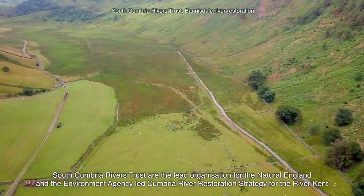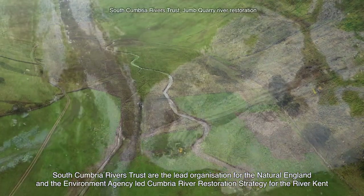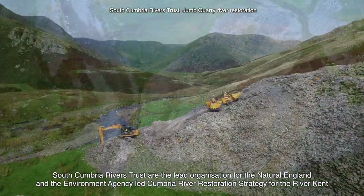South Cumbria Rivers Trust are the lead organisation for the Natural England and Environment Agency led Cumbria River Restoration Strategy for the River Kent.